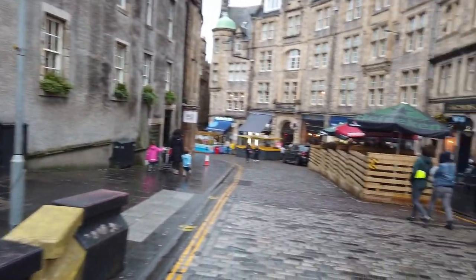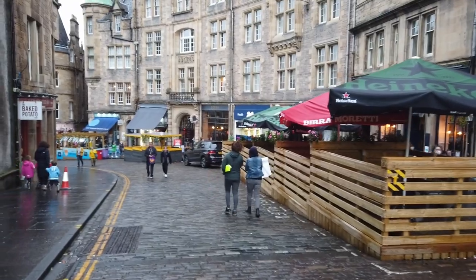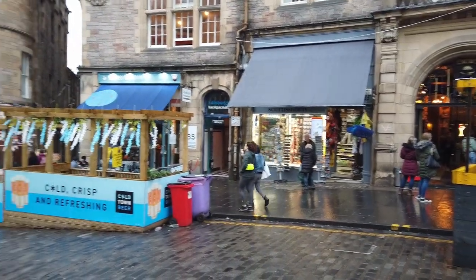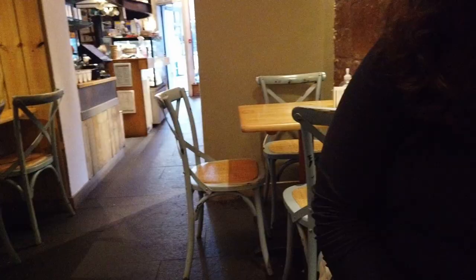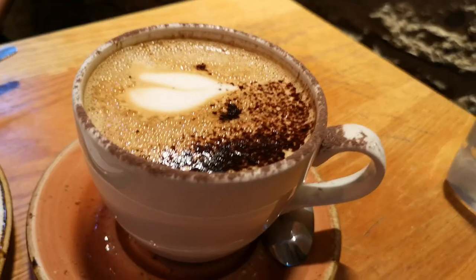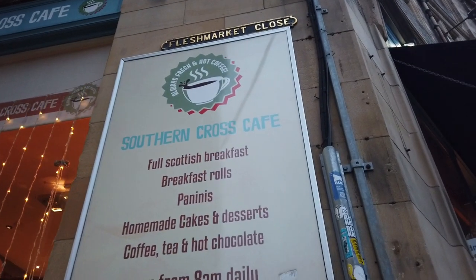Wir gehen jetzt von der Royal Mile. Hier haben wir so eine Seitenstraße runter, die Cockburn Street. Southern Cross Coffee. Da schauen wir jetzt hin. Wir sind auch auf Insta. Also wir sind jetzt in den Southern Cross Café und schauen mal, was wir jetzt nehmen. Sieht eigentlich ganz hübsch hier aus. Hier gibt es einiges und auch zu essen. Also da sind wir jetzt gerade raus. Es war wirklich sehr gut. Eine Empfehlung.